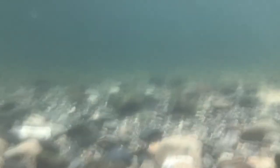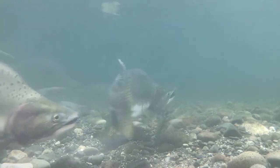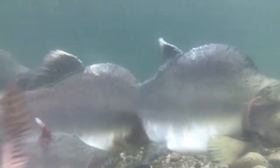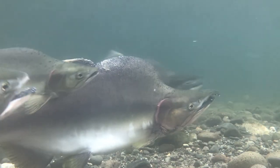Certainly not like the time I anchored my iPhone down at the bottom of a river to get this video of wild salmon returning to spawn. That decision ultimately destroyed my iPhone, but huge props to Apple for replacing it for free.